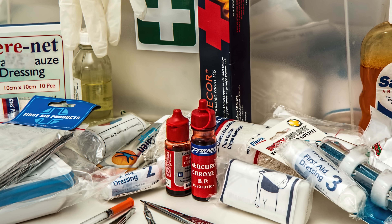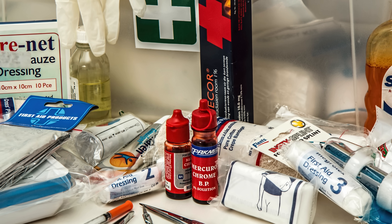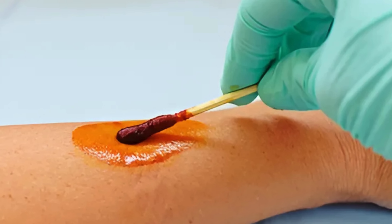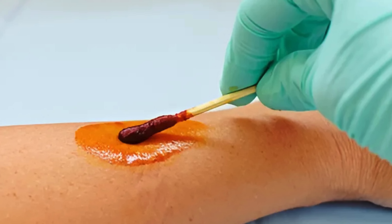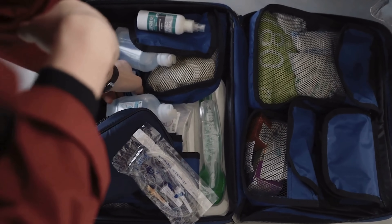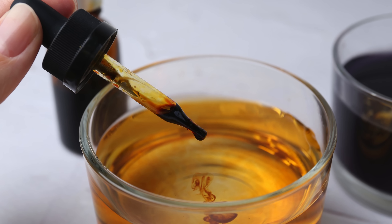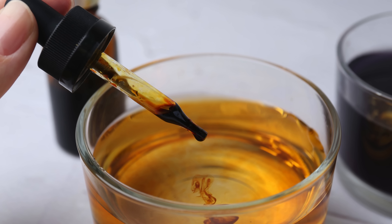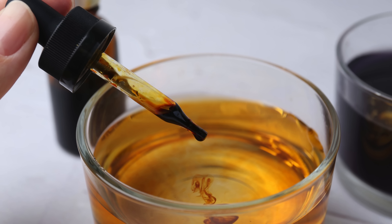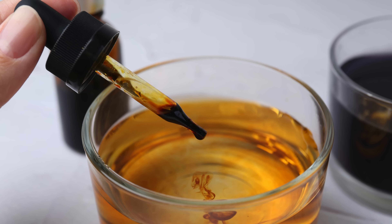Ever looked at that brownish-red liquid in your first aid kit, the one that gets dabbed onto wounds, and wondered, what is this stuff really? That's betadine. You've probably used it dozens of times, maybe without giving it a second thought. But did you know that this common antiseptic traces its power back to a humble chemical element? That's right — iodine.